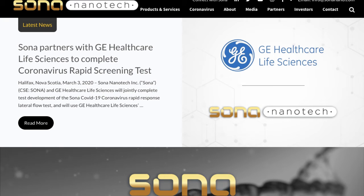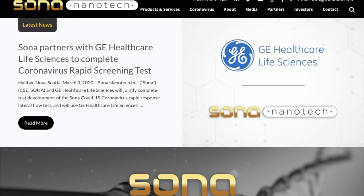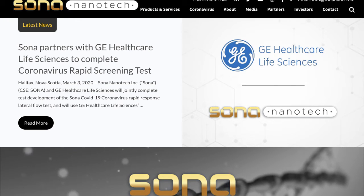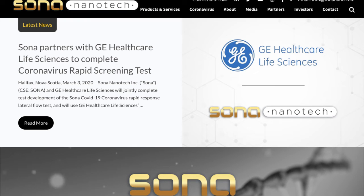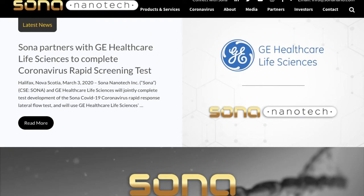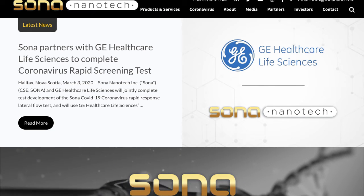I think this is huge. This company is out of Halifax, Nova Scotia — Sona Nanotech Inc. On March 3rd they announced that Sona and GE Healthcare Life Sciences will jointly complete test development of the Sona COVID-19 coronavirus rapid response lateral flow test, using GE Healthcare Life Sciences, which is a division of General Electric.